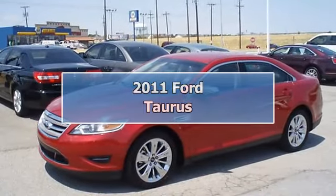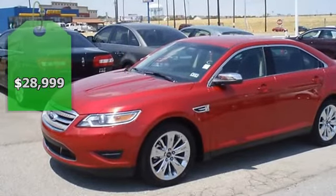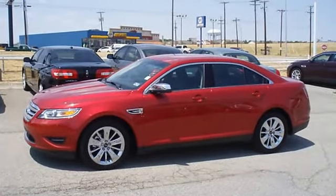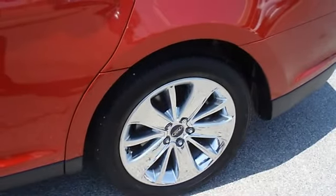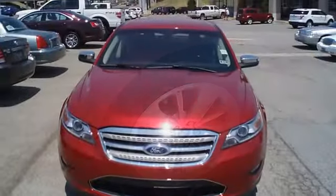Just like new 2011 Ford Taurus Limited, fully loaded with sporty leather interior, power windows, power locks, power mirrors, power seats, adjustable pedals, and so much more. Ford certified pre-owned with 100k powertrain warranty, roadside assistance, and low-interest rate financing.